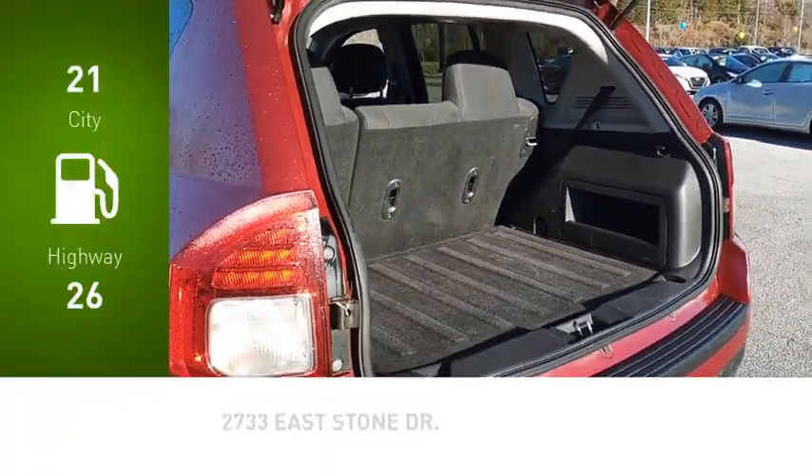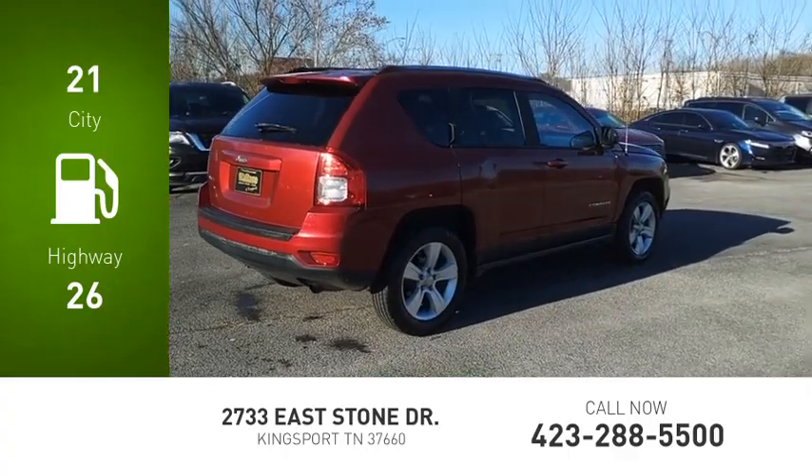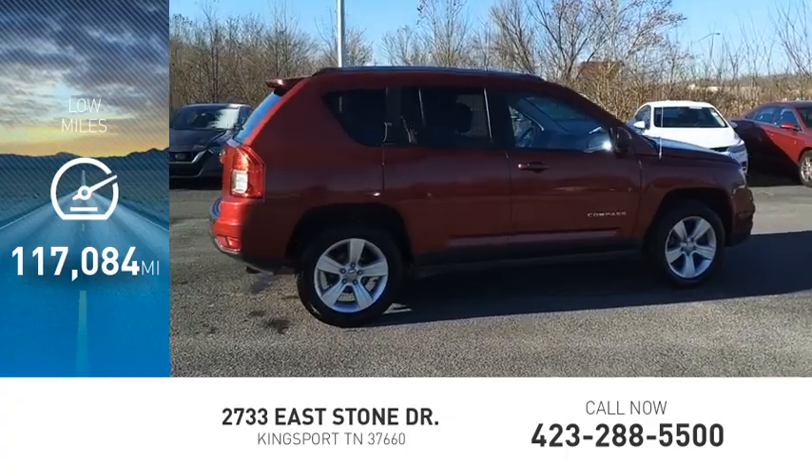Great fuel efficiency saves you money by requiring fewer trips to the gas station. This vehicle has less than 120,000 miles.